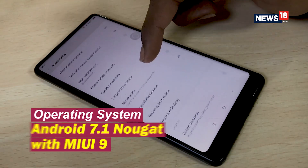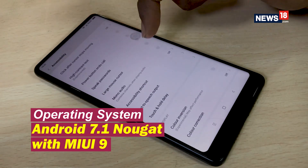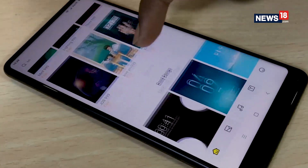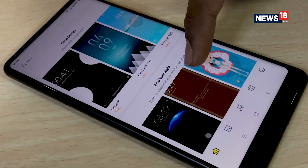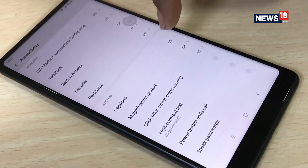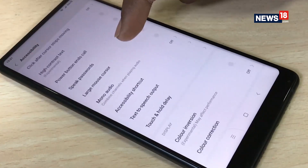The Mi Mix 2 runs the latest Android offering topped with Xiaomi's own MiUI 9. Compared to a pure Android experience, MiUI is more user-friendly and offers a host of customizations like custom themes and notifications, dual apps, second space, call recordings, and more.